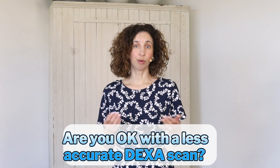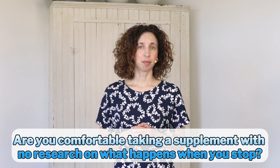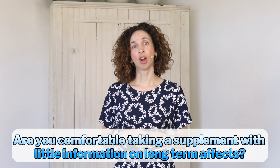Here are some things to think about when considering taking strontium citrate as a supplement. Since taking strontium can potentially result in DEXA scans that show bones are thicker than they really are, ask yourself: are you okay with having a less accurate DEXA scan? Are you comfortable taking a supplement when there's little research on what happens when you stop taking it? Are you comfortable taking something where the long-term health impacts are not well known? While there are some possible benefits, the lack of good research means there are still significant potential risks.